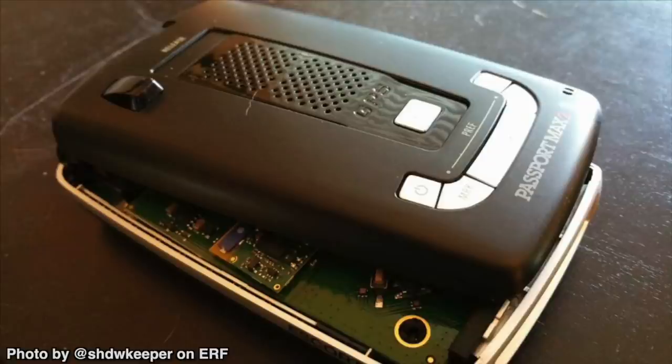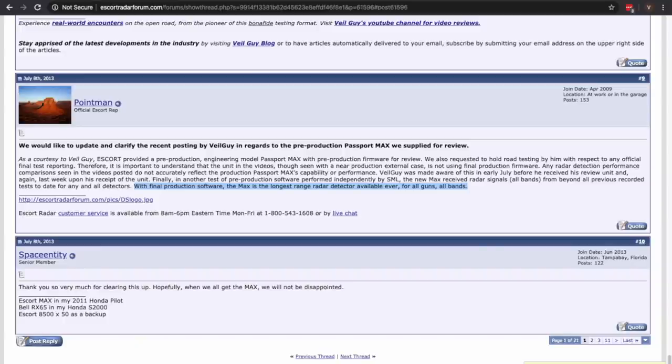The detector casings would sometimes split in half or the condenser lens would fall off. When Escort first released the Max series detectors, they were talking about its HD DSP DNA IVT BSM CAS filtering — basically the blind spot filtering was supposed to be awesome, kind of seeing the fingerprint of the signal. Turns out that wasn't the case when the detector first launched, but over the years the BSM filtering has gotten much better. They were also advertising how it was going to be the longest range detector against all radar guns on all bands, but testing didn't show that to be the case — there was a big difference between what they were seeing in the lab versus what we were seeing on the road.